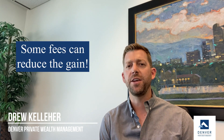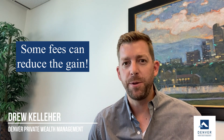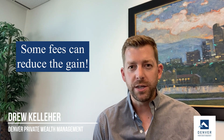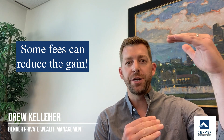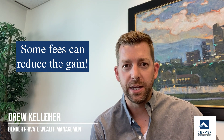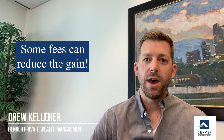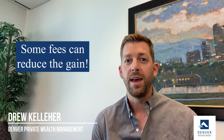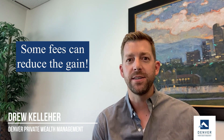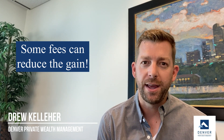Now let's say your gain is beyond that exclusion amount. A few things to be aware of: things like closing costs, realtor fees, and legal fees can actually reduce the gain that you're seeing. On the other end, with your basis — let's say you have home improvements, you updated the kitchen, updated the yard — that actually increases the basis, further reducing that difference and getting you closer to that exclusion amount.